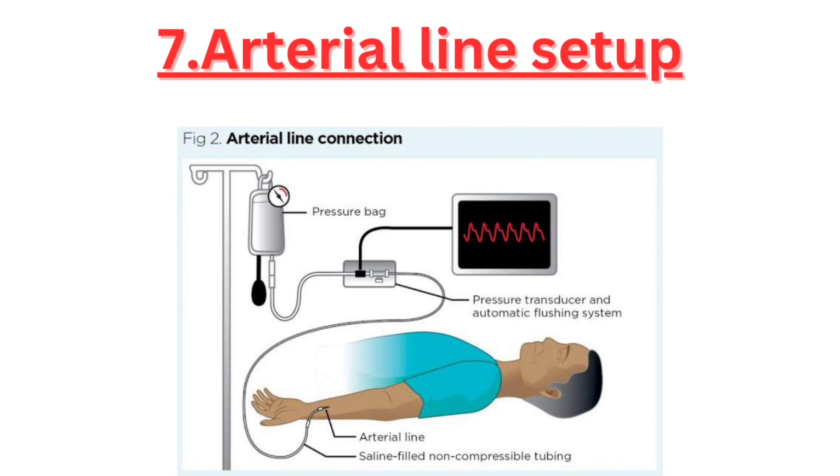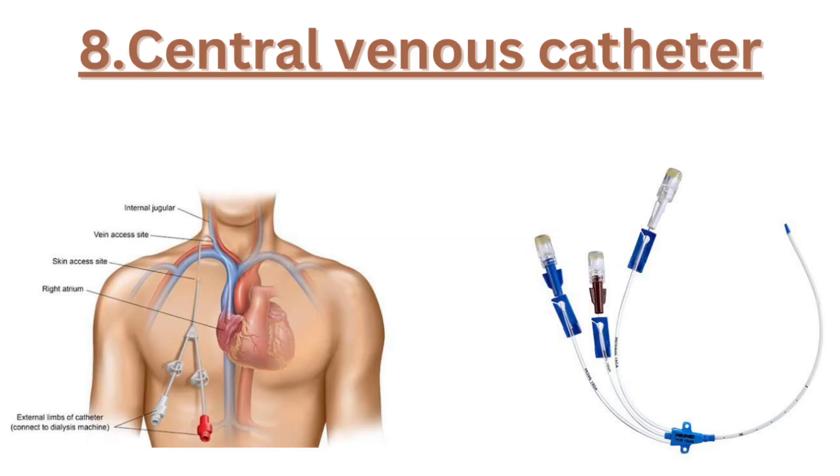Seven, the arterial line setup helps measure a patient's blood pressure directly from their artery, allowing continuous monitoring. Eight, the central venous catheter is a tube inserted into a large vein for administering medication or monitoring central venous pressure.